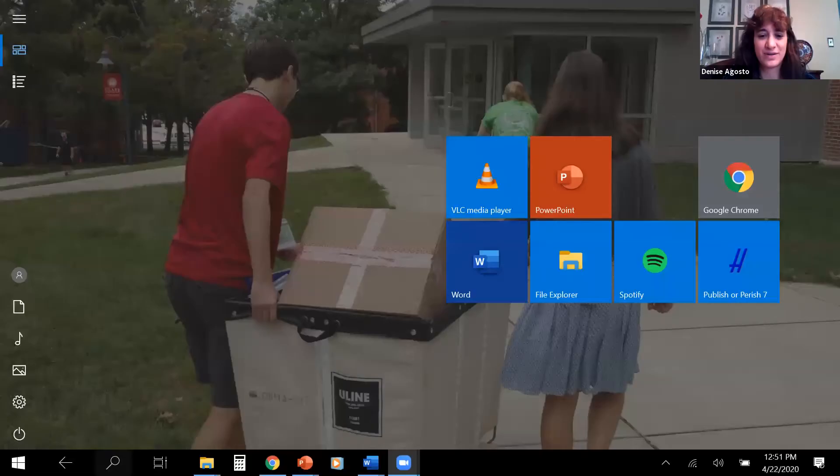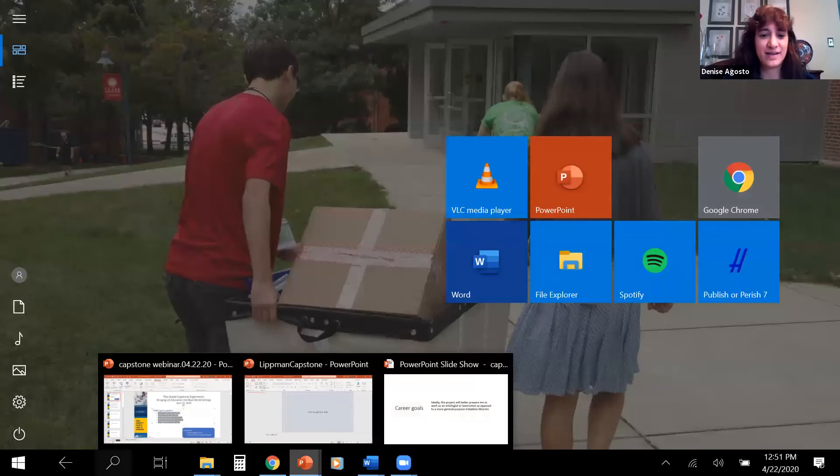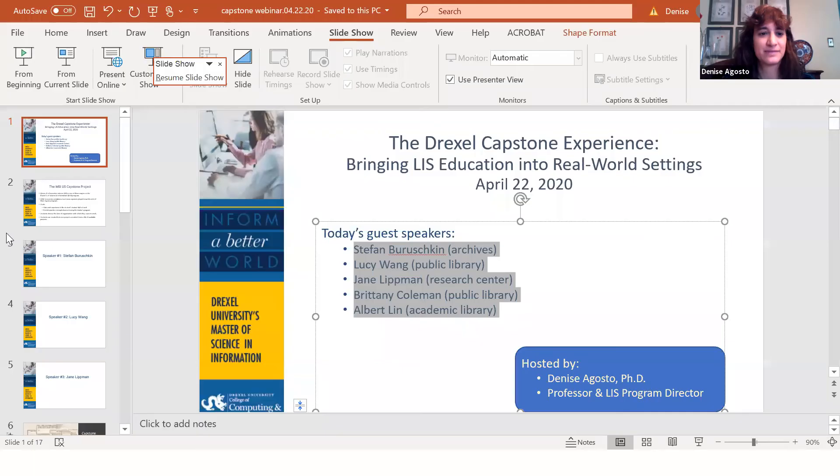Next we have Brittany. Brittany: Hi everyone, my name is Brittany and I did my capstone project at the Manlius Public Library in Manlius, central New York — about 10 minutes outside of Syracuse. I should note that I'm actually from the Bay Area in San Jose, California, so I was really surprised by the size of the Manlius Library. It was a lot smaller than what I'm used to, but I'm still very impressed with what the staff was able to accomplish.